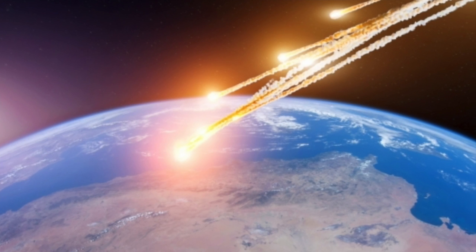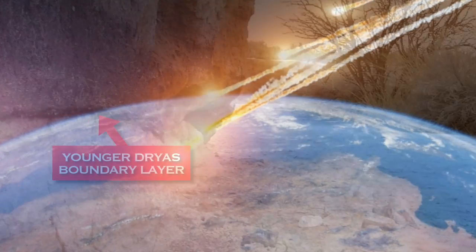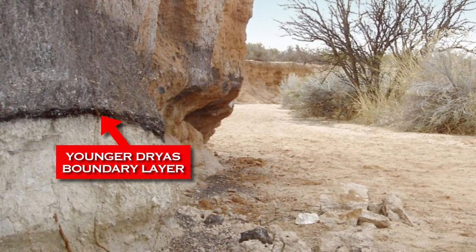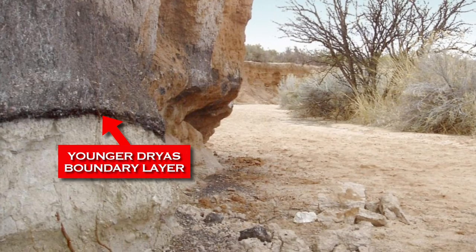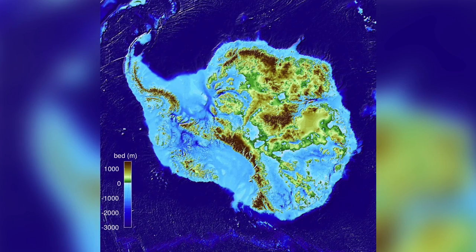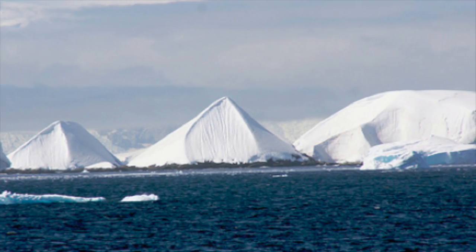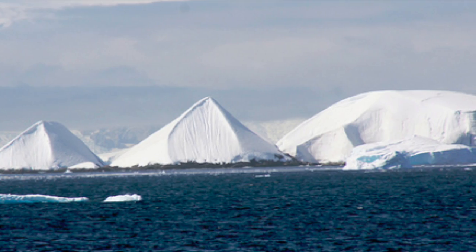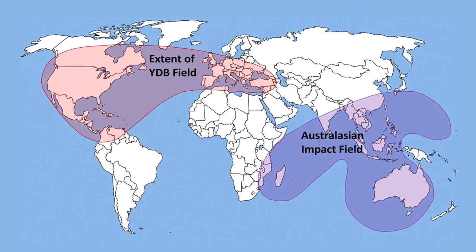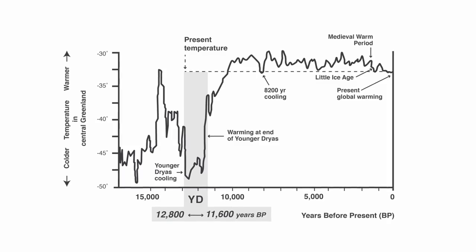Another example is the Younger Dryas event. Now that mainstream science is accepting that this was likely caused by an impact event, does it now mean we shouldn't trust it, and actually say it's all lies and that an impact event did not happen? When I recently said that science proves that Antarctica could not have been ice-free in the past few million years — all because of ice core data and other geological evidence — I got those same comments saying mainstream science can't be trusted and it's all corrupt. But those same people believe the mainstream science when it supports an alternative theory like the Younger Dryas impact event, which relies on similar ice core data and geology.